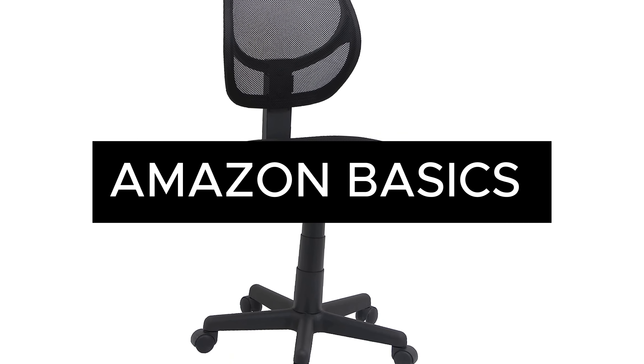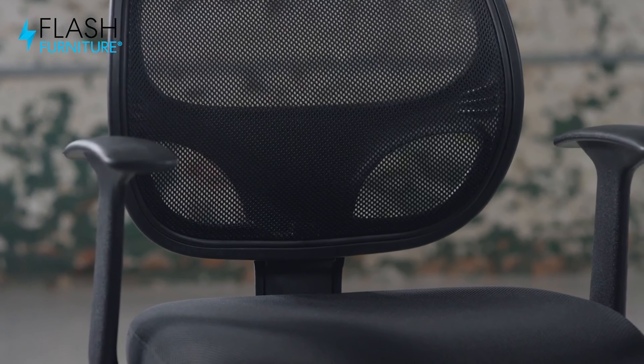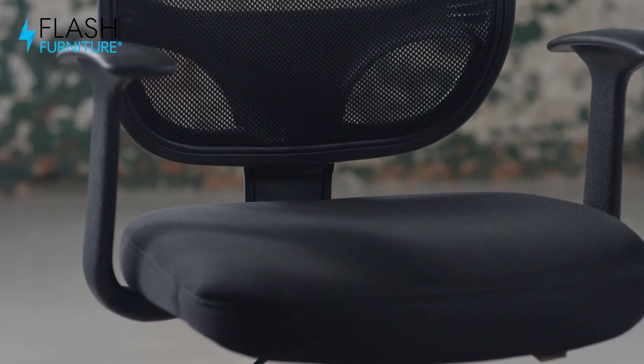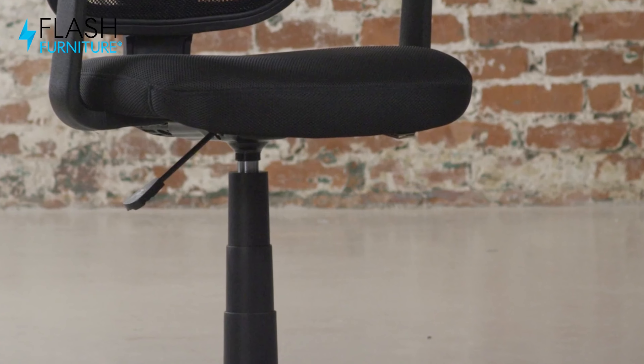The Amazon Basics Low-back Chair is a blend of simplicity and ergonomic efficiency. Designed for short-term use, it provides basic ergonomic support, ideal for maintaining comfort and focus in compact workspaces. While not intended for long sitting periods, its design helps sustain overall spinal health, making it a practical choice for home offices where space and budget are considerations.